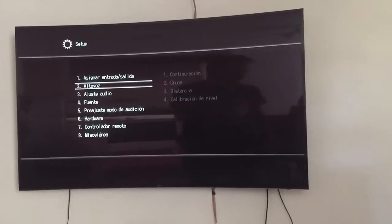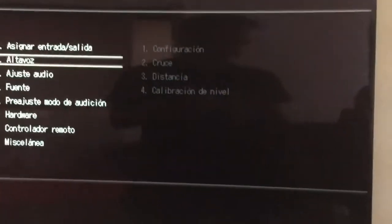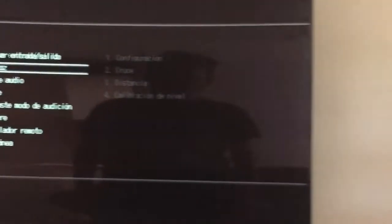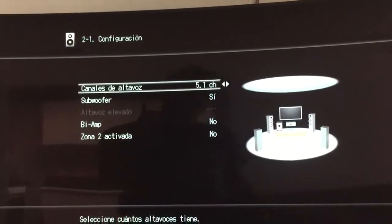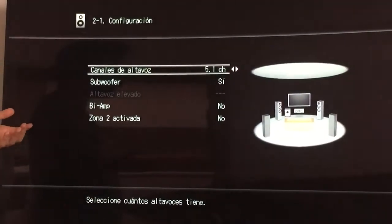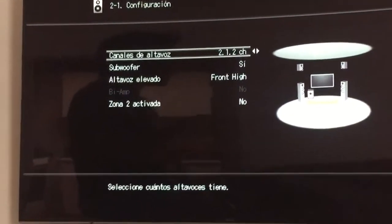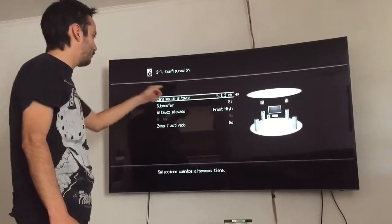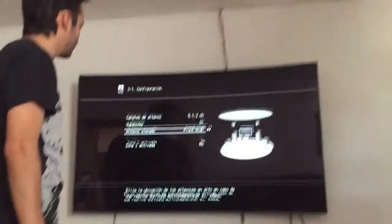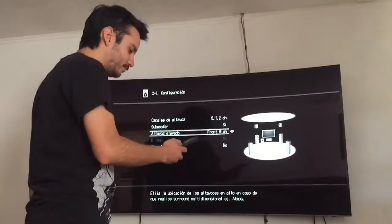We have to go to your receiver configuration, because the fix depends only on the receiver — the Xbox One X is fine. Go to speakers configuration and configure your channels as if you have a Dolby Atmos setup. Don't worry if you don't have the overhead speakers, because it's going to work anyway. Set it up to 5.1.2 and I recommend setting it as front high.